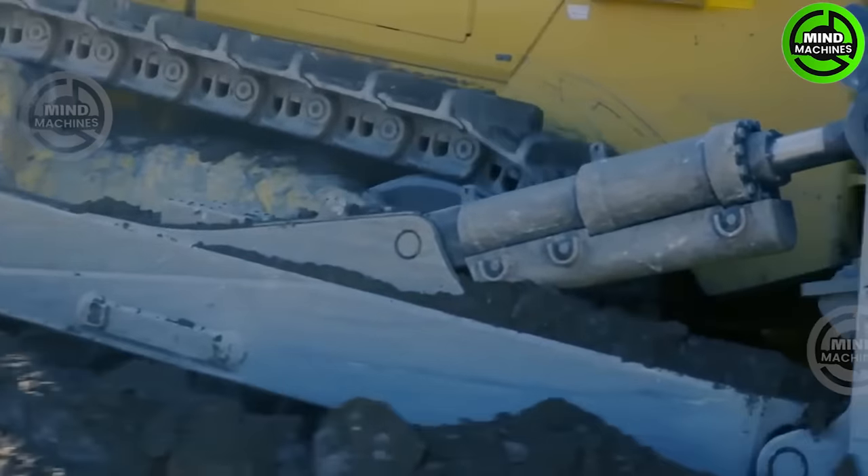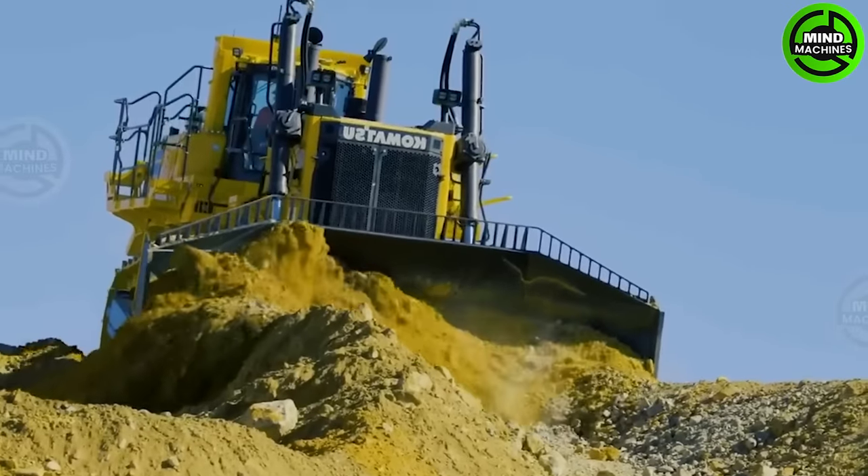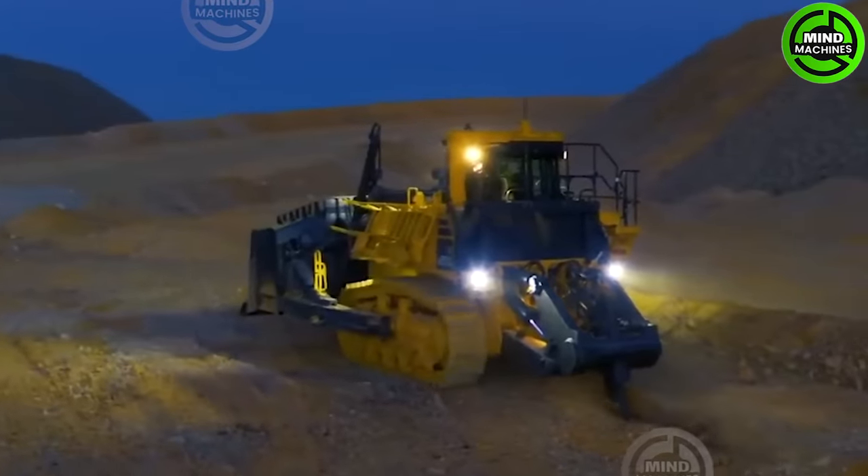The D375A-6 Bulldozer is a robust and high-performing heavy equipment used for earth-moving tasks. It's suitable for construction, mining, and land development projects, providing efficient material handling and shaping capabilities.